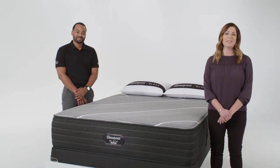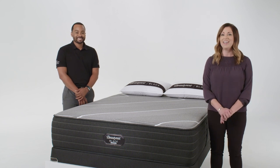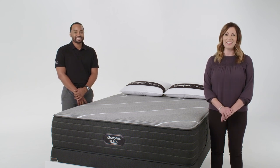We are so excited about this new Beautyrest Black Hybrid line and we know your customers will be too when they get to try it. Thanks for your support and happy selling. See you next time.